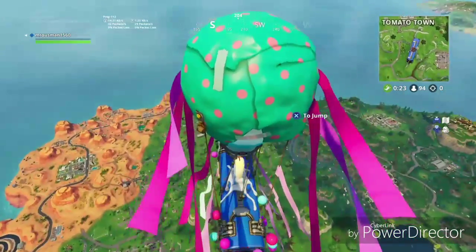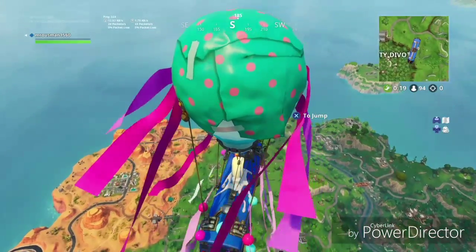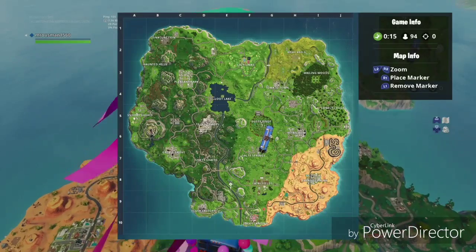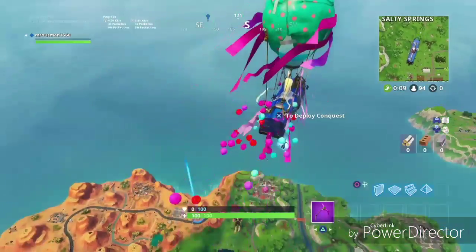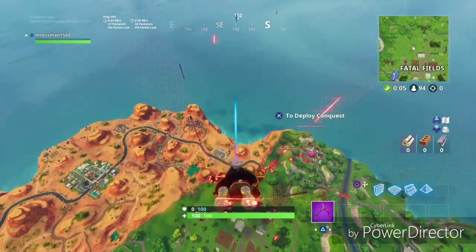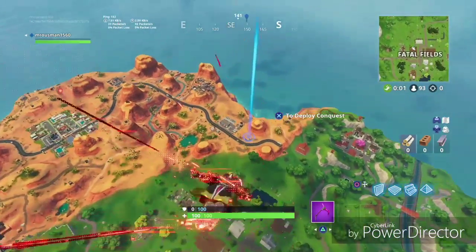What's up guys, it's the wizard again with another Fortnite video. Today I'm going to show you the exact location of the hidden bathtub. It is another 'search between' item — a gas station, a soccer pitch, and a stunt mountain. It will be hidden and secret.